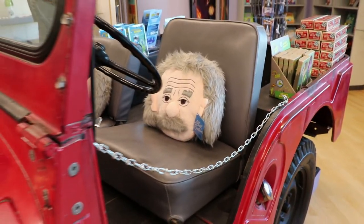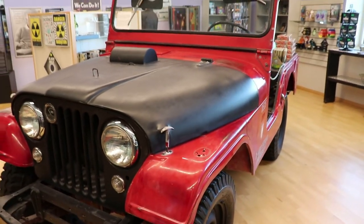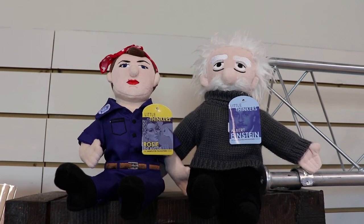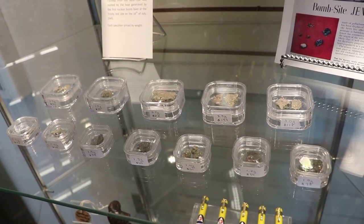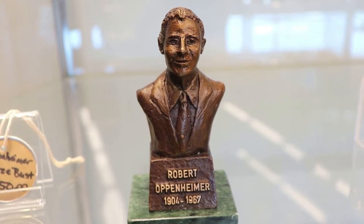In the gift shop, Einstein is helming a jeep. They have some dolls of Einstein and Rosie the Riveter. Visitors can also purchase some authentic pieces of Trinitite from the Trinity site. They also have a small bust of Dr. Oppenheimer for sale.